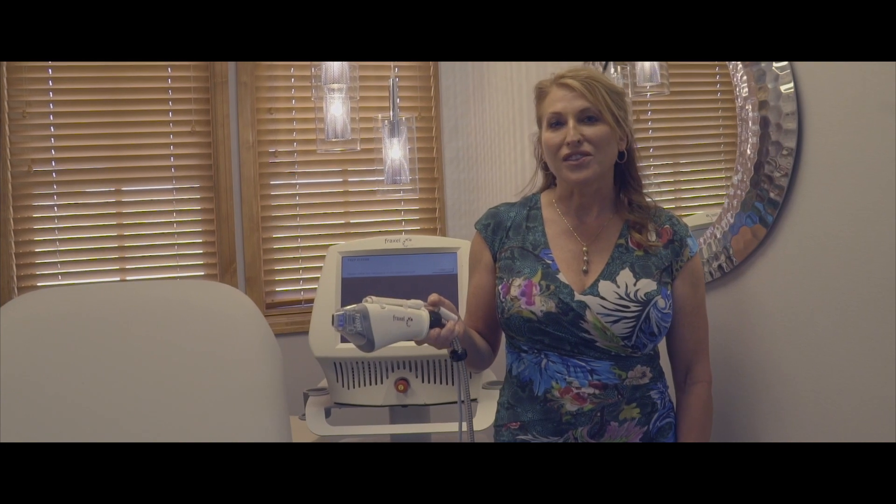Fraxel is our big gun. When your skin is in need of some serious rehab from the sun, Fraxel is the laser for you. What I love about Fraxel is that we're making healthy skin, and the byproduct of healthy skin is beautiful skin.